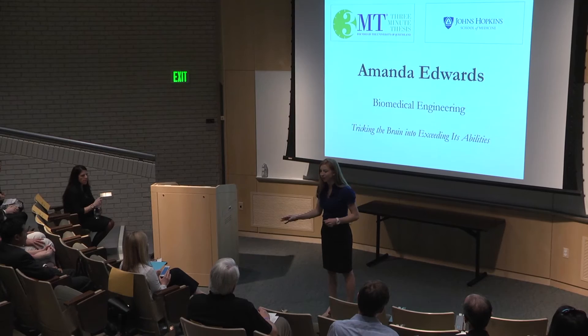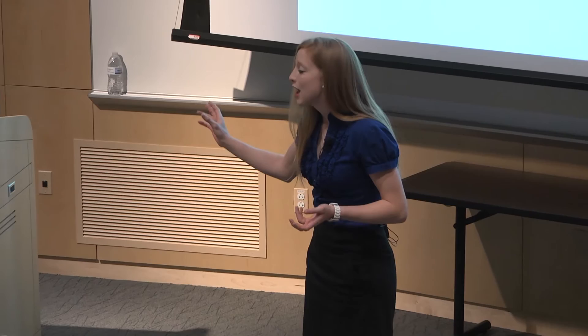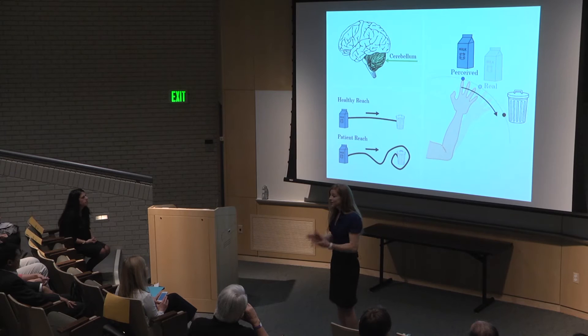We've all had the experience where we go to pick up a full milk carton from the table only to realize it's actually empty. When we go to discard the empty milk carton, our brain has already compensated for this new weight and can throw it away easily. Now, imagine instead of your brain misestimating the weight of a milk carton, your brain misestimated the weight of your arm — and instead of correcting for this after a poorly executed movement, your brain kept getting it wrong forever.